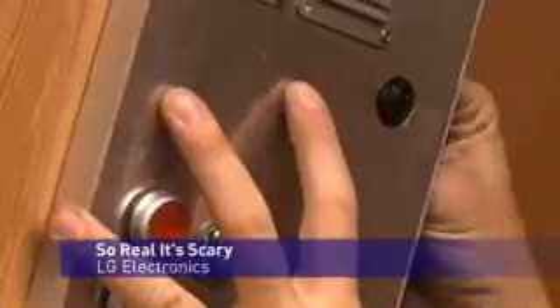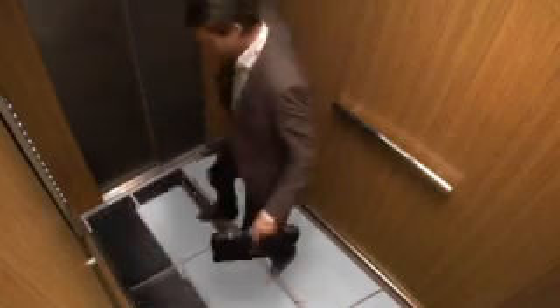Technology company LG have come up with an unusual way to test their new lifelike monitors. They've had them installed into the floor of a lift along with some hidden cameras. As the lift begins to move, the floor appears to fall away, giving those on board quite a fright.